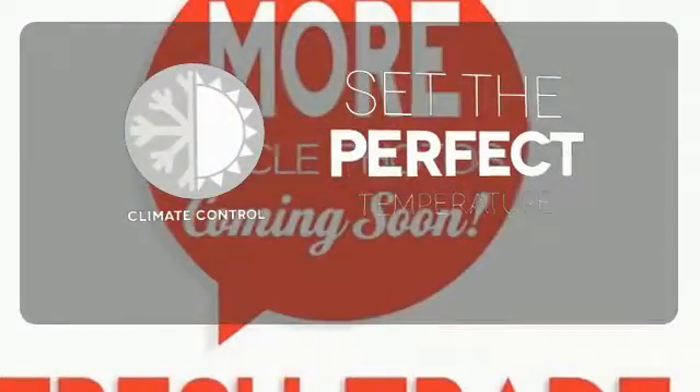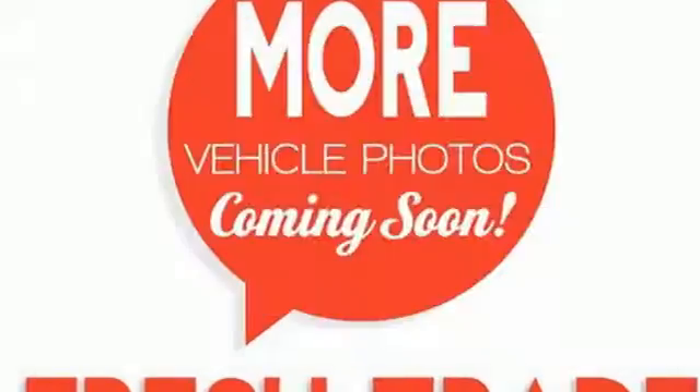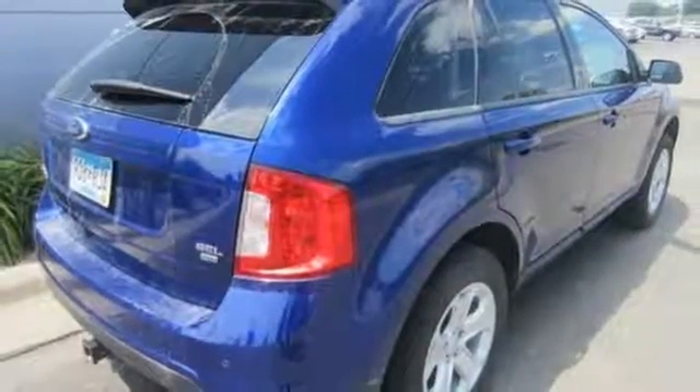The climate control lets you set the temperature exactly where you want it. Command attention and grab the road in this Ford Edge.